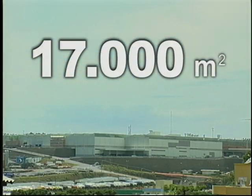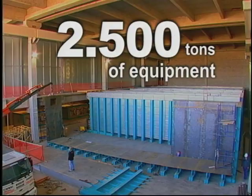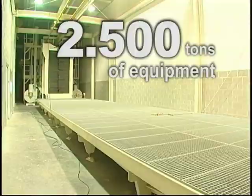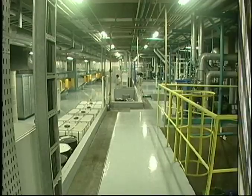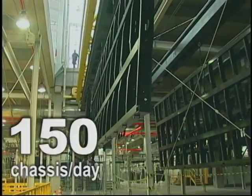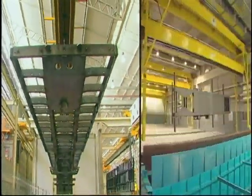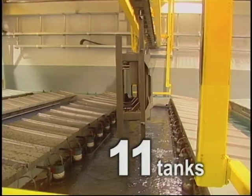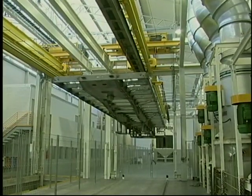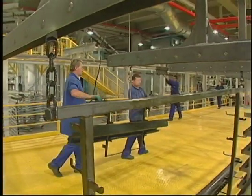The result: 17,000 square meters of building area, more than 2,500 tons of equipment installed, production capacity of up to 150 chassis a day with dimensions that can reach up to 16 meters in length, 11 tanks for preparation and painting, an aerial system to move chassis, 26 paint booths, and drying ovens.